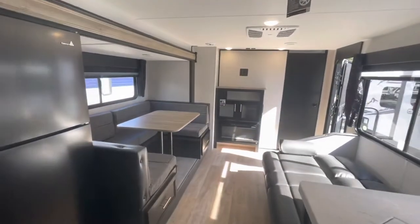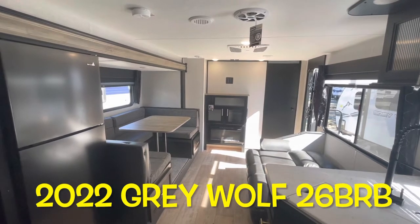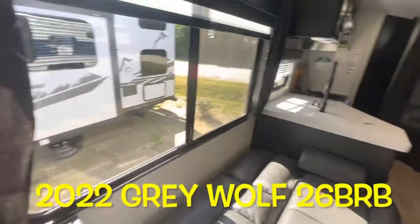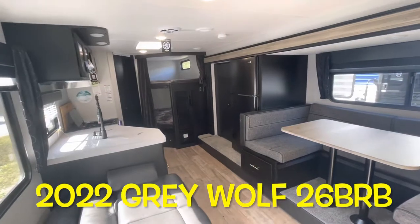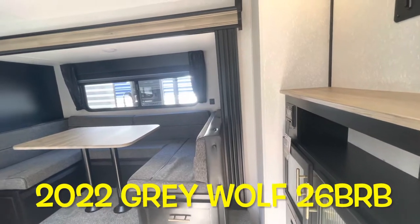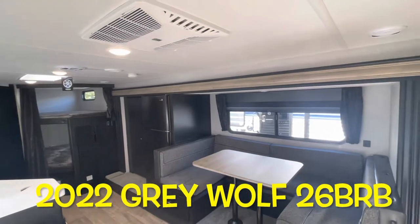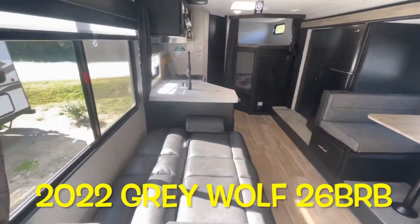Your brand new 2022 Forest River Gray Wolf 26 — a great floor plan with a good amount of storage, lots of natural light, and accent lighting over the top, which makes for a nice night light. If you don't like the colored light up there, you don't have to use it. Gray Wolf 26 BRB — we'll work our way outside and take a look out there.